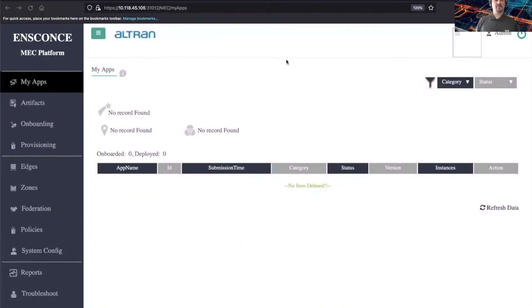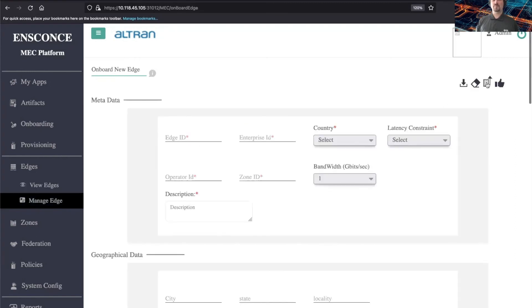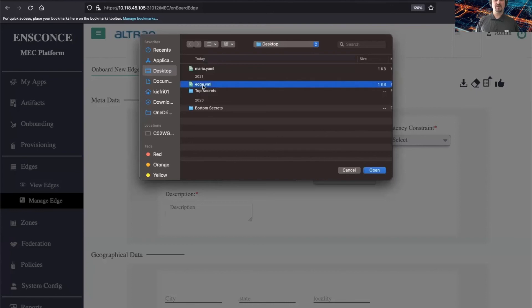Here we are connected to the MEC interface via the web browser, connected to the cloud machine on .105. Let's start the process of onboarding and provisioning. First let's check the edges — currently nothing is connected, so let's add an edge. I have some YAML files that we're going to be using here, which I'll describe in a moment.